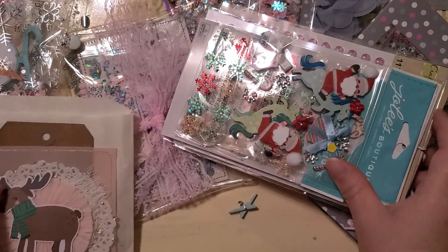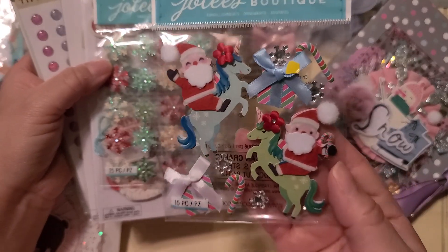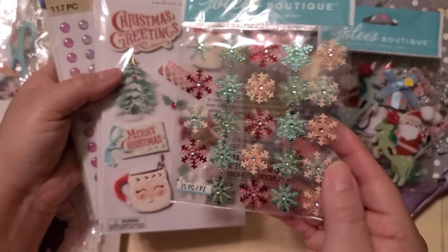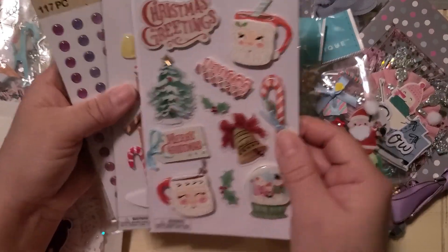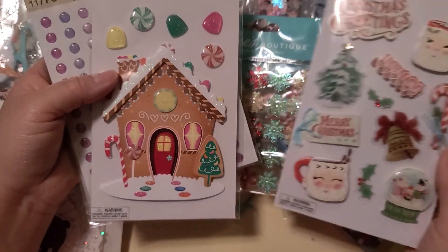Oh, I don't want to miss anything. Look at this — I've never seen this cute Santa riding unicorns with the gifts and the peppermints and snowflakes. This is really pretty. The Jolie's stickers, different colors — the red, that aqua teal minty blue.